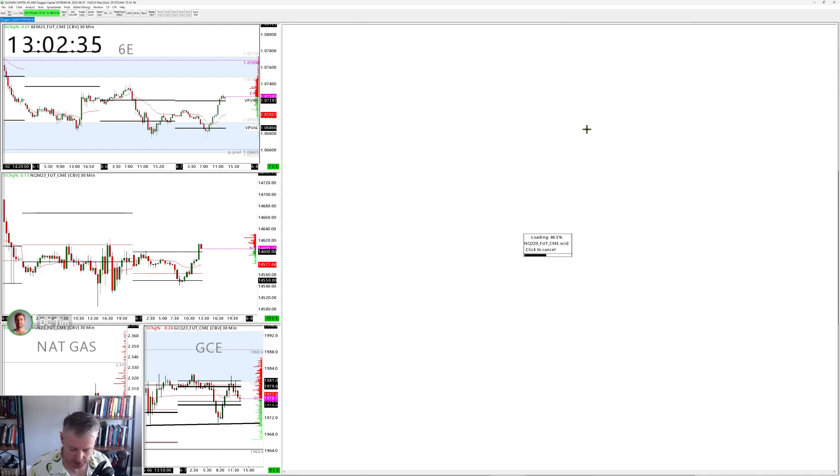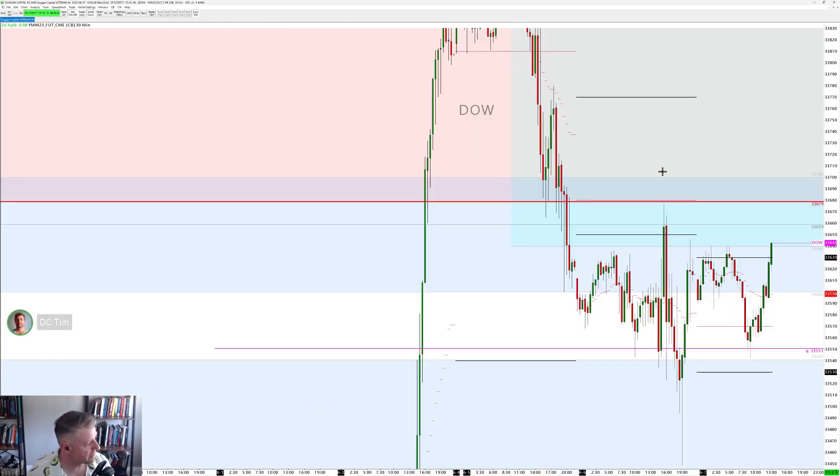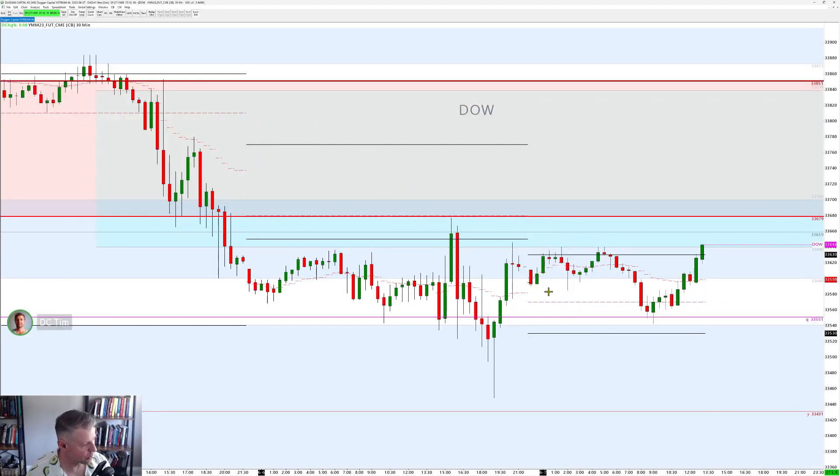On the Dow, there's very technical stuff going on today. We're working a lot of different areas here — wholly resistant really on where we're trading right now, carrying over from yesterday.